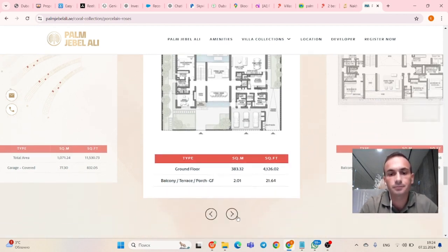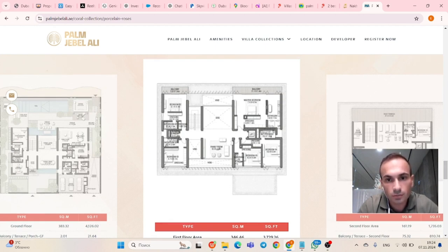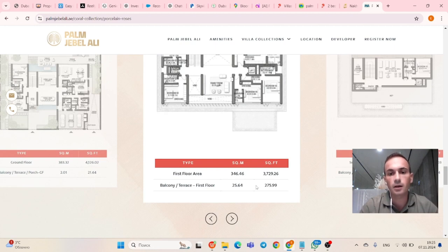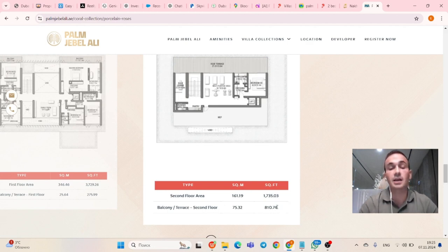The first floor consists of three bedrooms. One is a master bedroom with its own balcony. Another room also has a balcony. The third room has no balcony but has a nice dressing room. Every room has its own bathroom. On this floor we also have laundry, a nice family room, and a sitting area with a view from the balcony to the garden. Total area of first floor: 3,726 square feet, balcony and terrace 275 square feet.